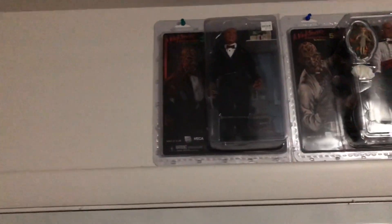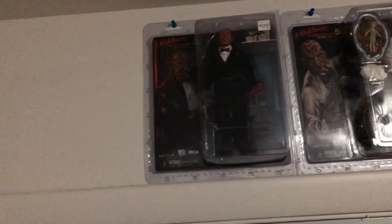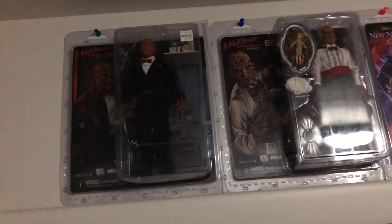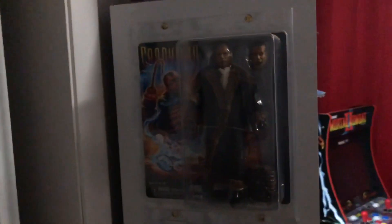All right, we're gonna start up top — we have my Nightmare on Elm Street clothes, figures three, five, and New Nightmare. On the side here we got Candyman, Chucky, and Pinhead. Sorry about the lighting, it is not good in this room — it's a dull-ass light.